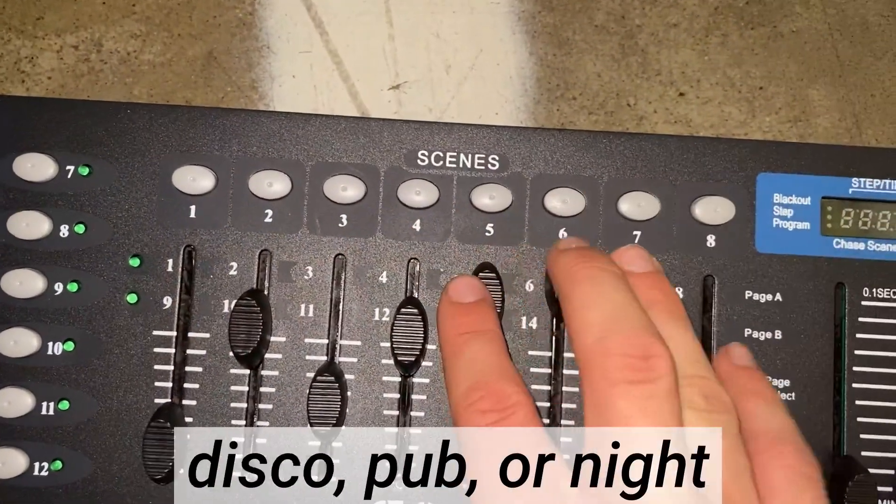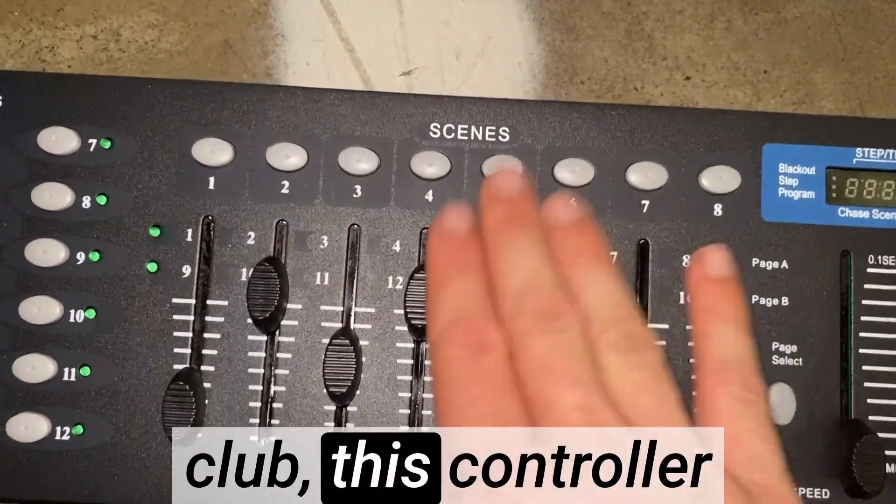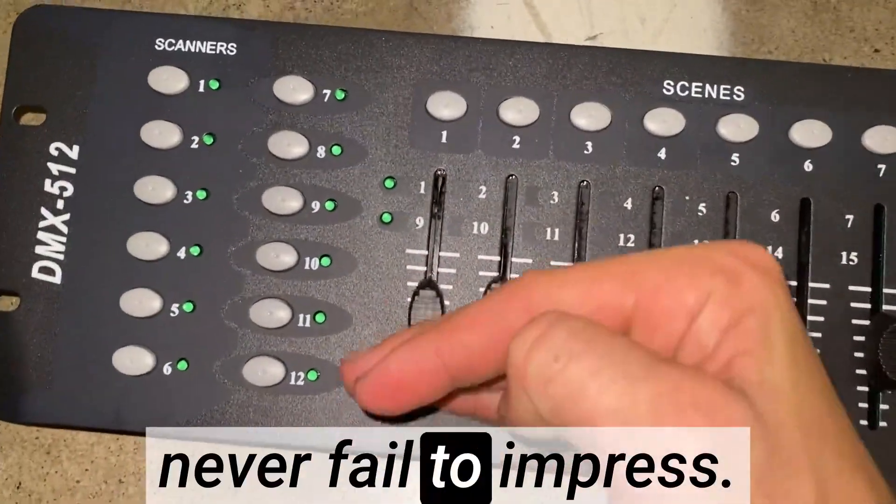Whether I'm setting the mood for a party, disco, pub, or nightclub, this controller delivers stunning visual effects that never fail to impress.